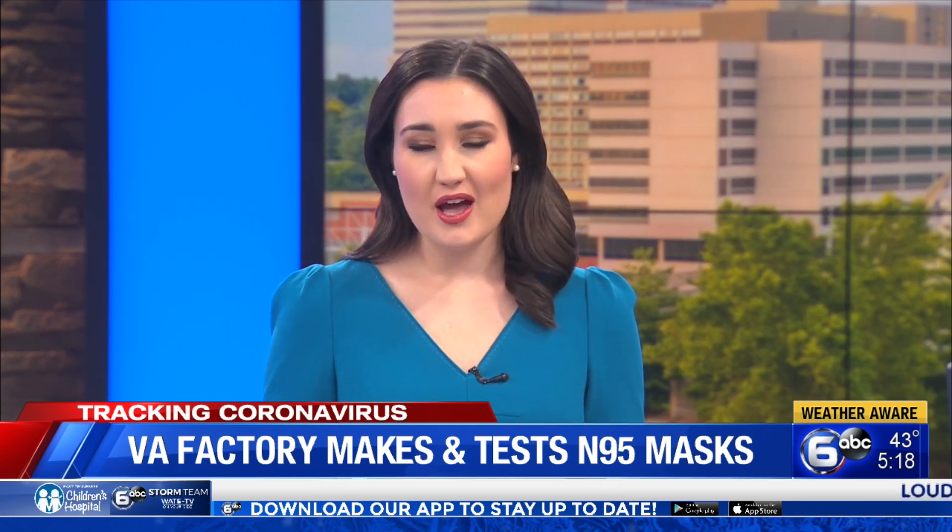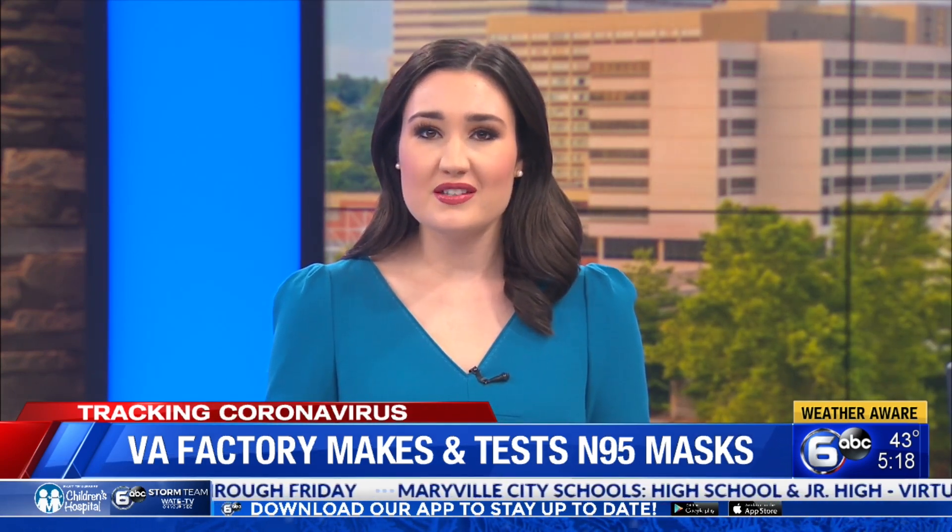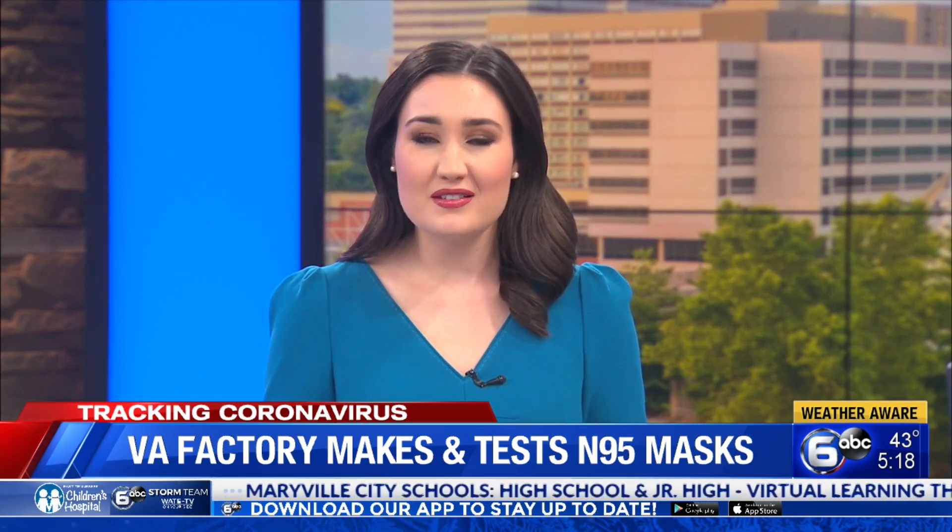We have all heard a lot lately about which masks we should be using as the Omicron variant continues to spread. Experts say the N95 is the best and should not be confused with a K-N95. One of the few facilities in the nation to make the highest grade N95 is just one state over in Virginia. Reporter Chris Horn takes us inside and shows us how masks are tested.